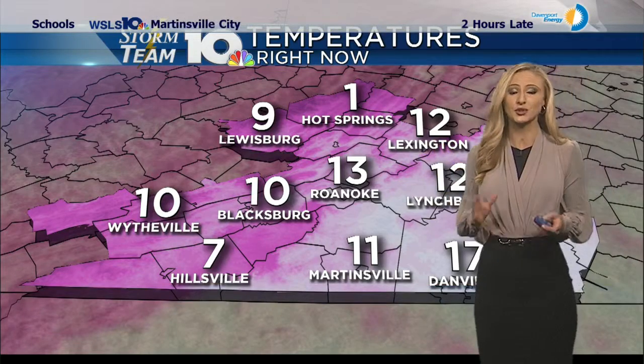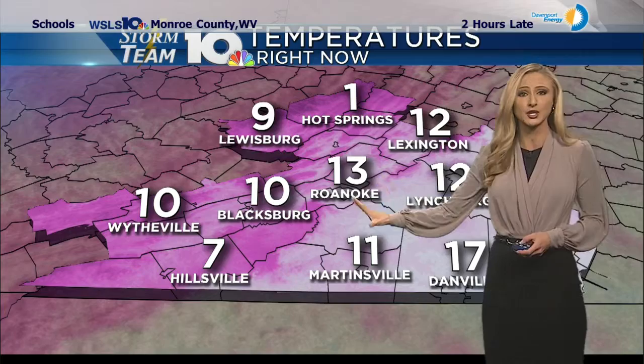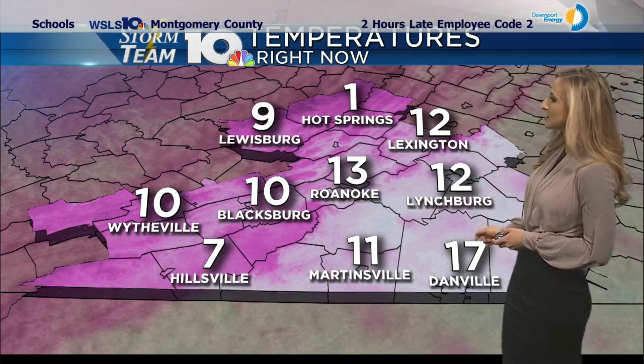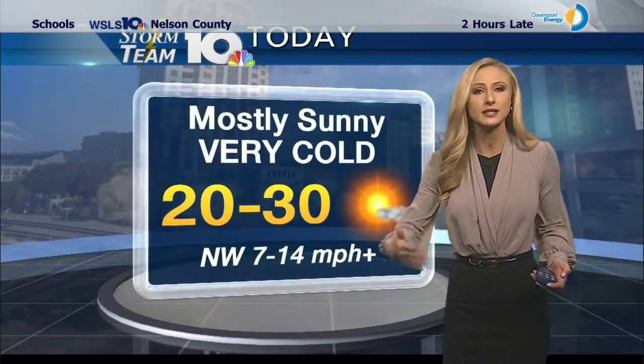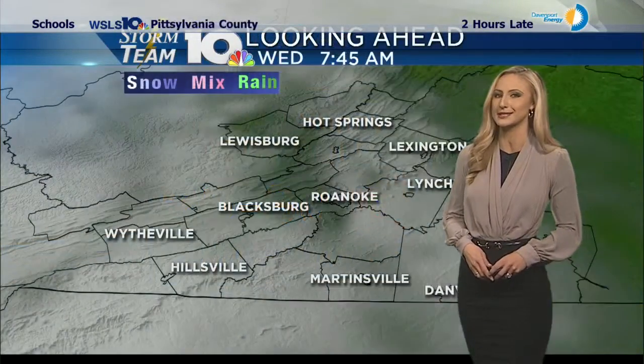We're starting out very cold this morning — dangerously cold. Only one degree in Hot Springs; it feels like negative 20 when you factor in the wind. 10 in Blacksburg, 17 in Danville. Today will be very much like yesterday: breezy and cold but with lots of sunshine.